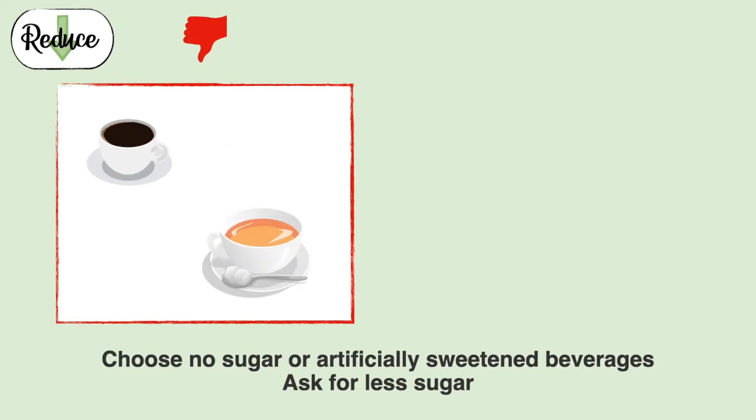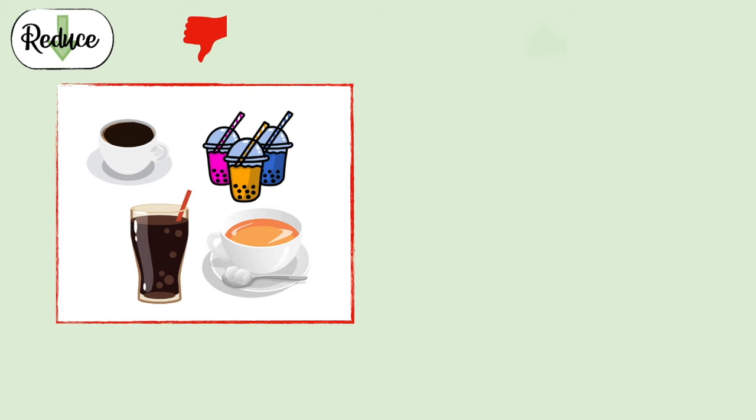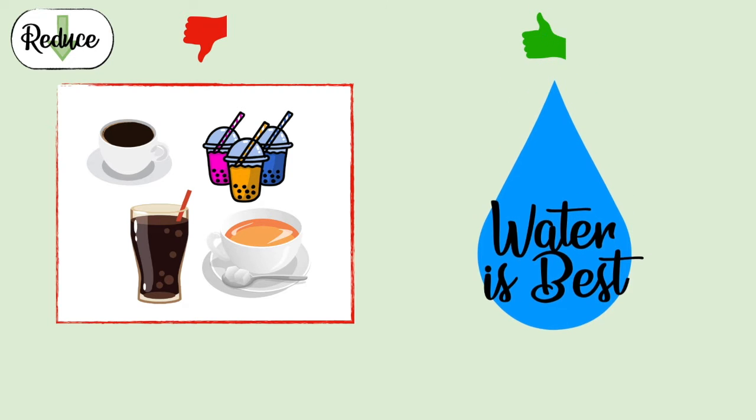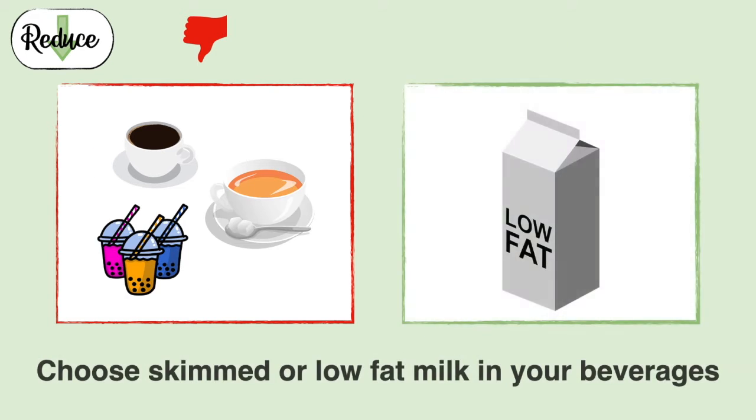Ask for beverages with no sugar or choose artificially sweetened beverages. I feel that water is best — it's free, and you can drink it straight or take it up one notch by adding sliced fruits or herbs like mint to make it fancy. For beverages with milk, use skimmed or low fat milk.